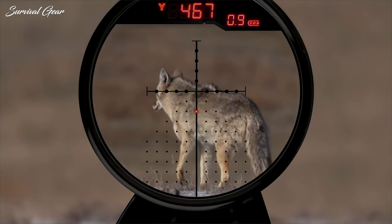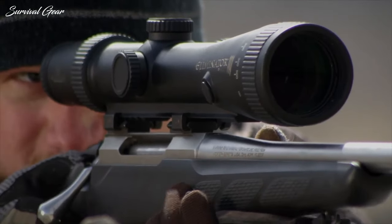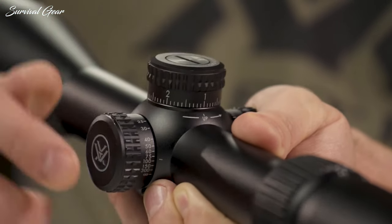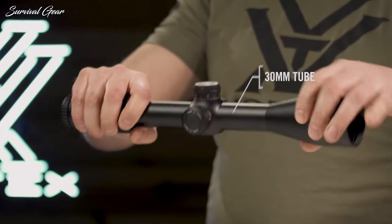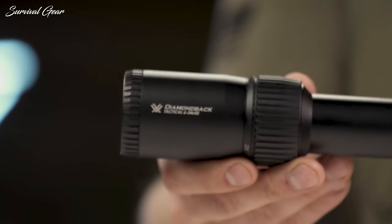Virtually every new scope this year has exposed turrets for precise on-the-fly adjustment and reticles so complicated that you can get lost in them if you're not careful. There are still a couple of nods to the past for traditional-minded hunters, but by and large the latest optics look toward the future.